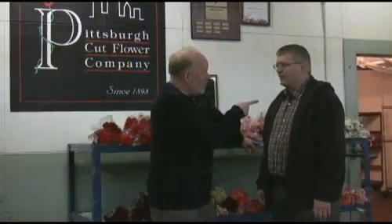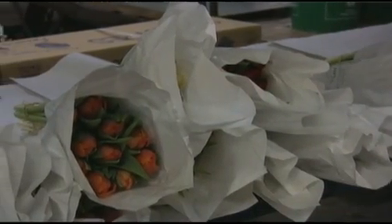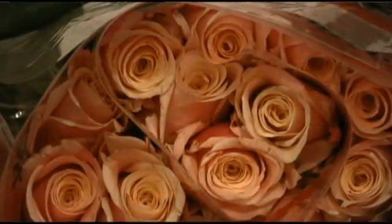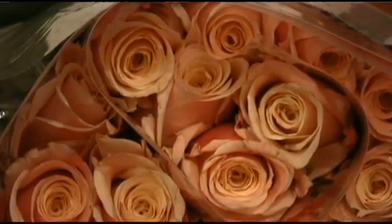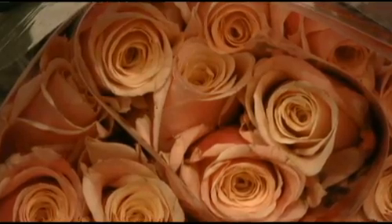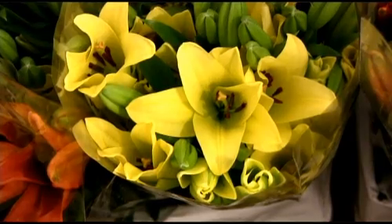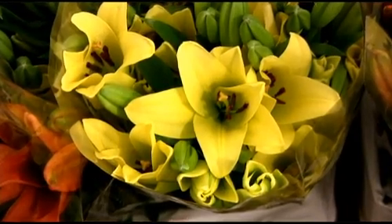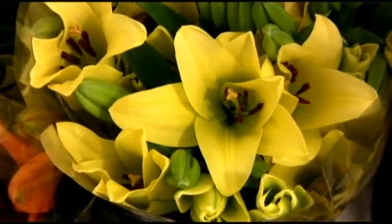Favorite all-time flower? Rose. You've got to be the rose. I recommend roses to everybody. If anyone calls me up and says I'm getting married, I'm going to my florist, what should I ask them for — I tell them roses. Do roses in your bouquets. It's the tried and true flower. For myself, I'd probably say daffodils. I like lilies — stargazers, white orientals, pink oriental lilies. I really like how they smell and how they open up.